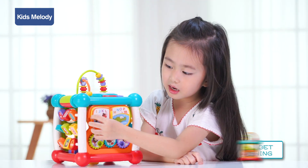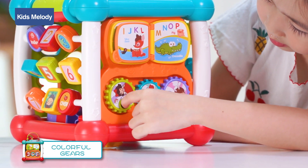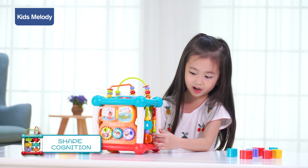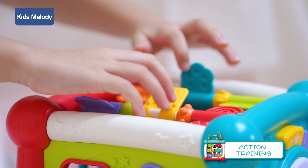Flipping the page, learn the letters happily. Rotating the gear, the little hands are so flexible. Fitted with shaped plugs, stimulate the baby's brain development.